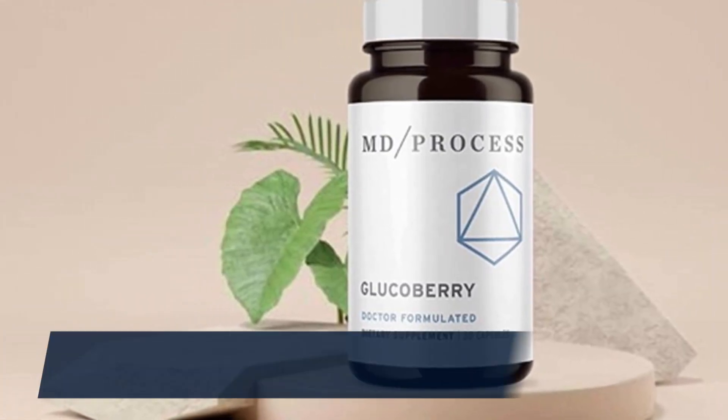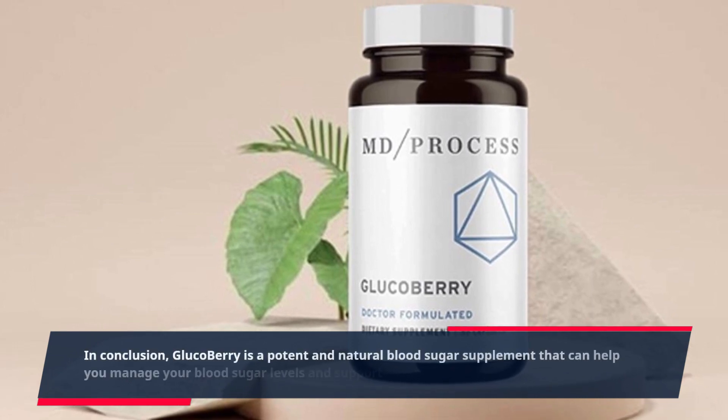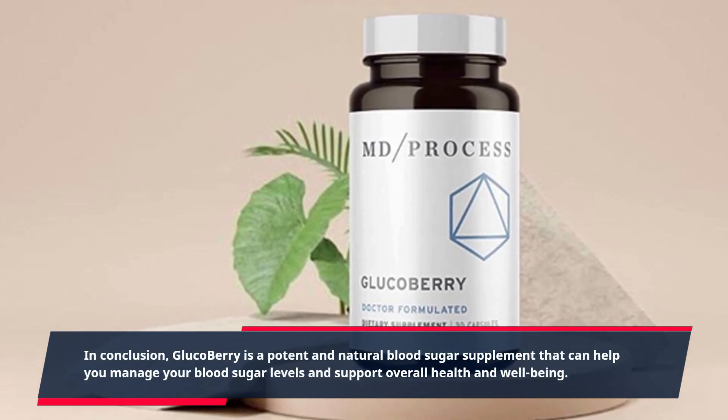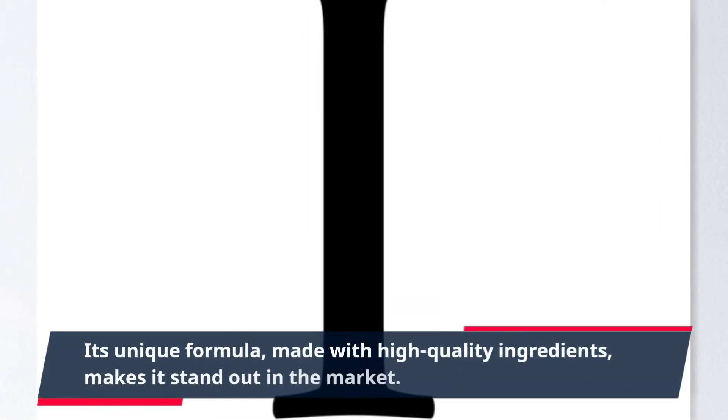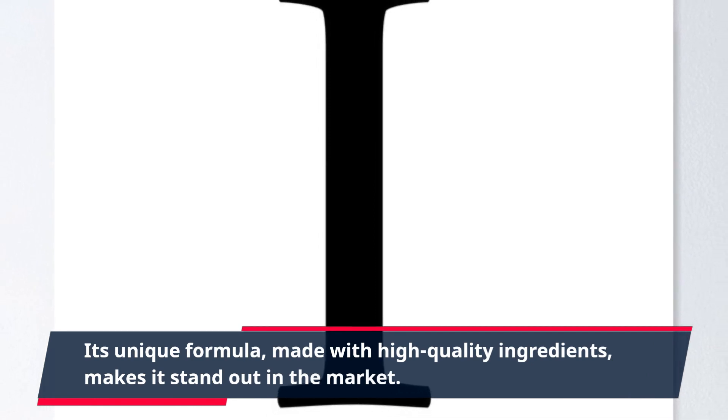In conclusion, GlucoBerry is a potent and natural blood sugar supplement that can help you manage your blood sugar levels and support overall health and well-being. Its unique formula, made with high-quality ingredients, makes it stand out in the market.